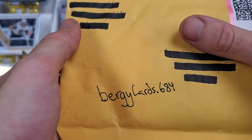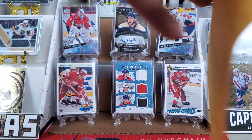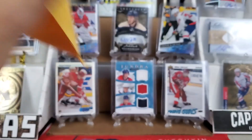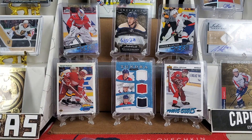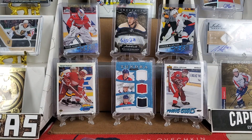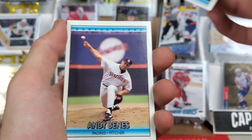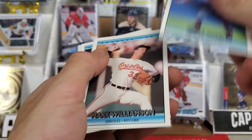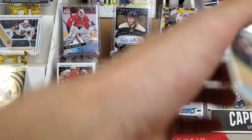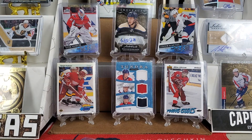Moving on, we've got bergycards.684 — another friend who I have done many deals with. I'm getting better at putting their names in here to give the credit. It looks like we've got some baseball in there, oddly enough. I am not a baseball fan, so I'm going to set these aside. If anybody here is a baseball fan, let me know — I've got a stack that I will send you. Much appreciated for these extra baseball cards that will go to a lucky fan if you would like them.